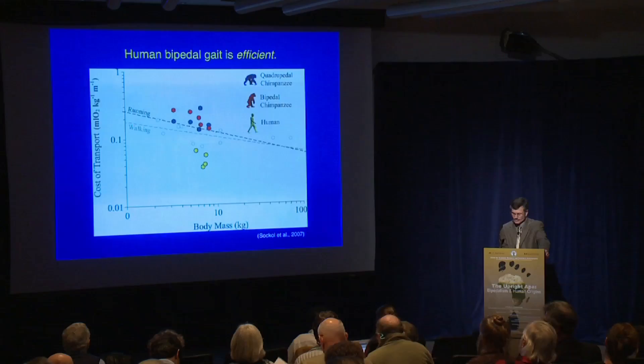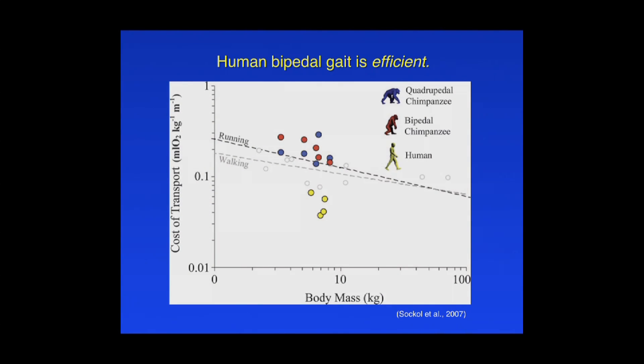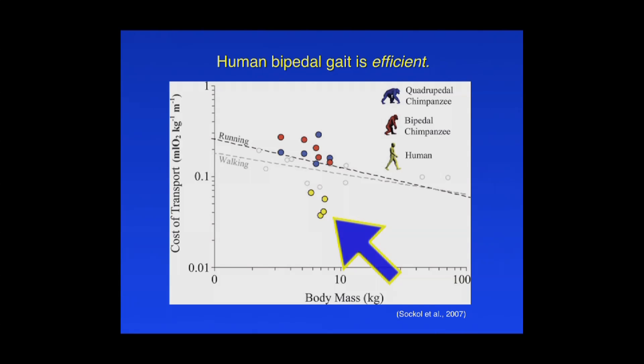What makes human bipedal gait special is that it's very efficient — modern human bipedal gait. If we look at this experimental study from a few years ago, examining the cost of transport — that is, how much it costs in terms of oxygen consumption to move a certain mass a certain distance — you find that humans are down here, walking humans, while these are chimpanzees, bipedal and quadrupedal, obviously much less efficient than humans. In fact, humans are more efficient even than your average quadruped.